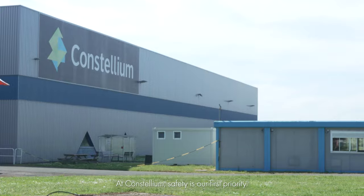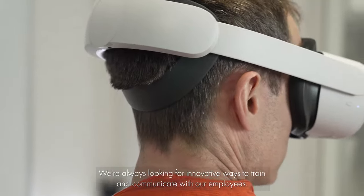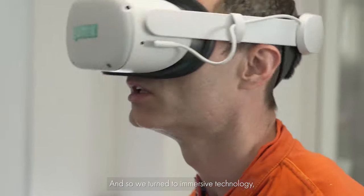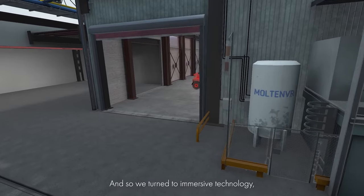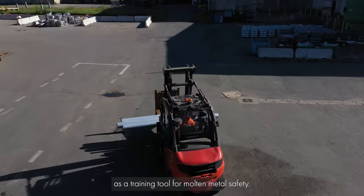At Constellium, safety is our first priority. We're always looking for innovative ways to train and communicate with our employees. And so we turned to immersive technology, creating a virtual reality module as a training tool for molten metal safety.